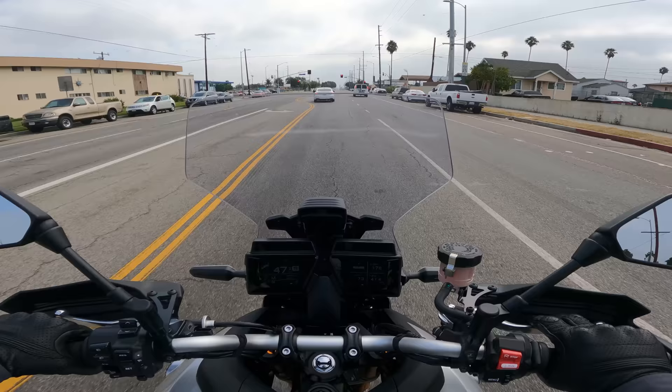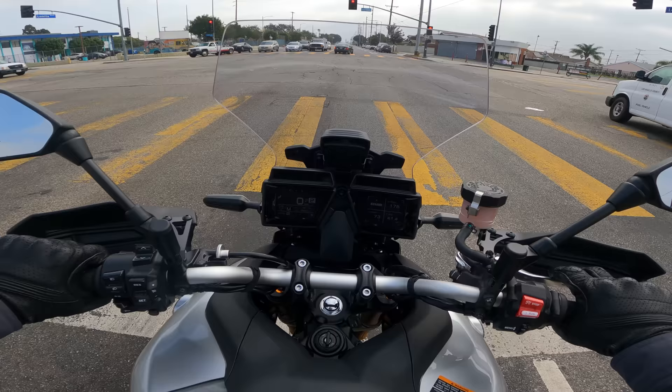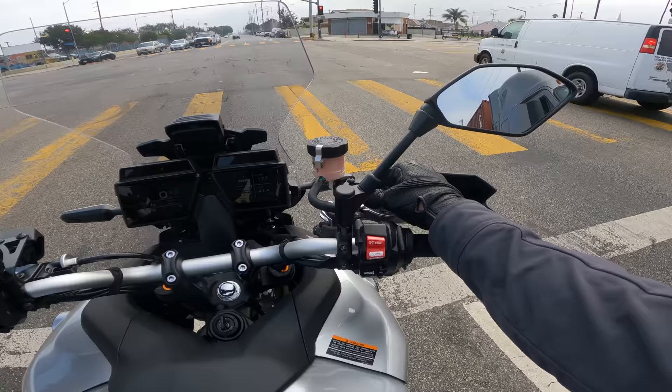Approaching the red light — slam on the brakes. Good brakes, no complaints. Upgraded a little bit for this generation of the MT-09 and Tracer. I think it's pretty good. Adjustable lever too — nice.